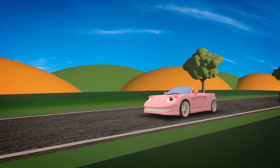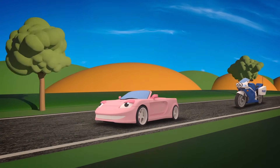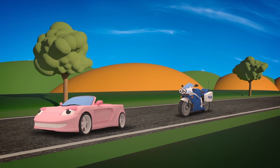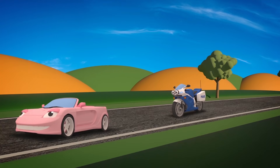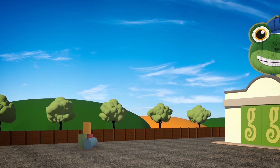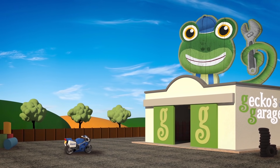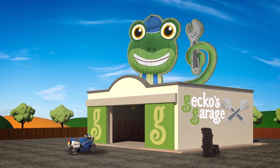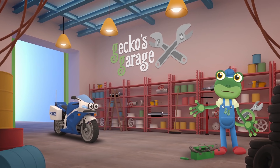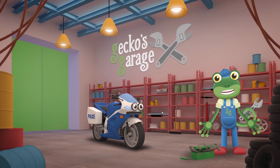Well done Sophie for slowing down! But oh dear — it looks like something's wrong with Millie the motorbike! Millie, come in! You better come over to Gecko's Garage right away so we can take a look at your problem. Carriage doors open at speed! It's time to help a vehicle in need! Hey Millie, are you feeling ok? You look very wobbly! Are you finding it hard to balance?